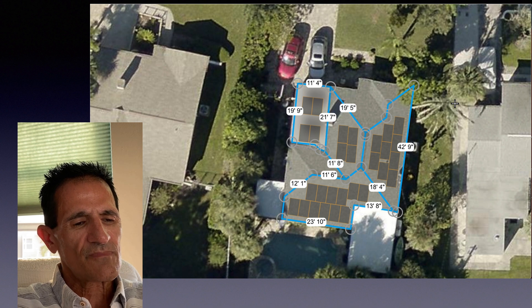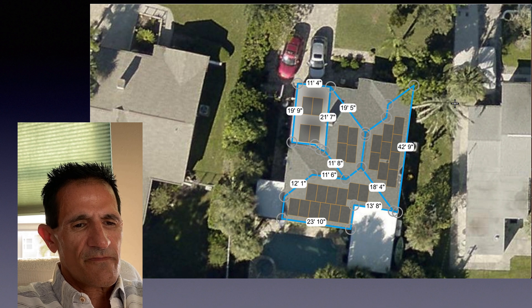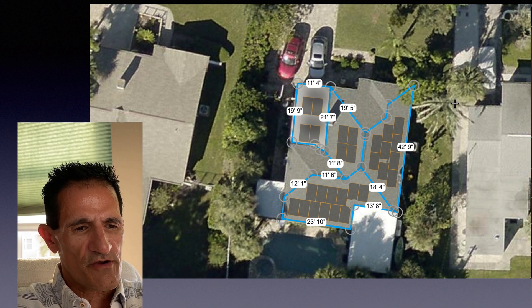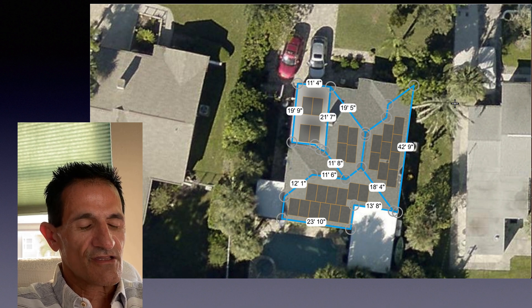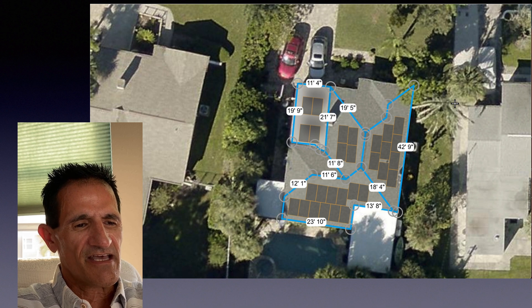From there, we input that data into a solar design software, which uses an aerial view of your home. This software takes into account many factors: the local climate using local weather station data, the angle of the roof, the direction of the roof — south, east, west, or a variation of those. We never use a north roof, because that gets the least amount of sun and therefore the least electric production. It also takes into account shading and the solar panel specifications.